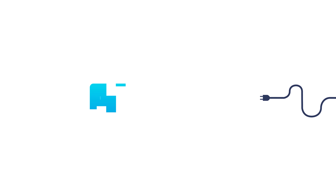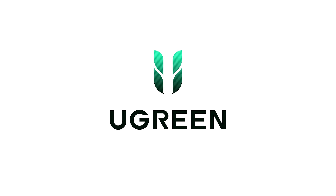Welcome everyone to GamerMeld. This video is sponsored by uGreen.